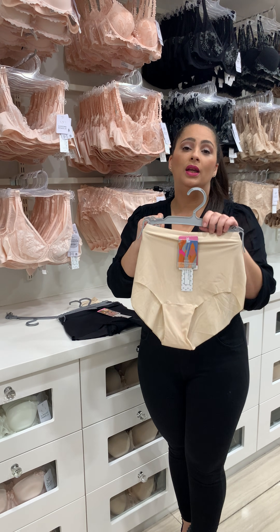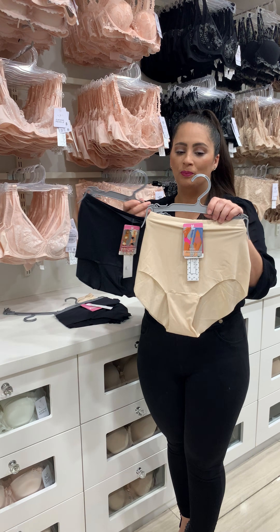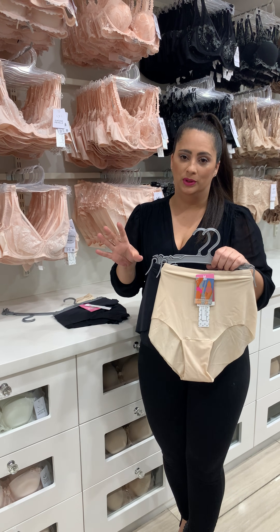These come in cream, nude, as well as black, and the price is very affordable.